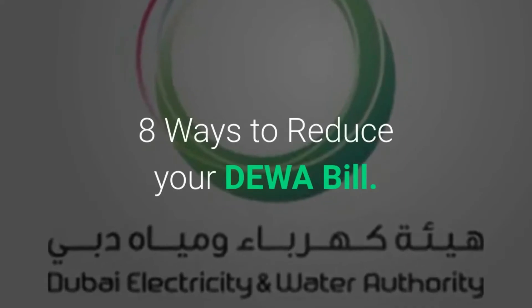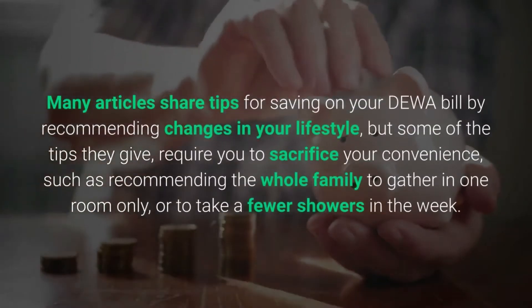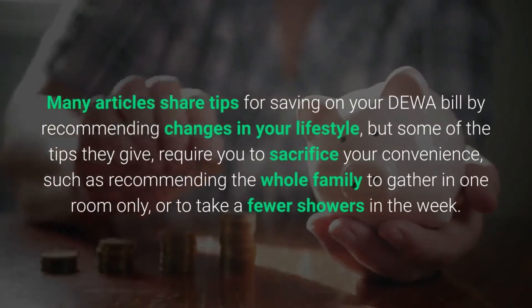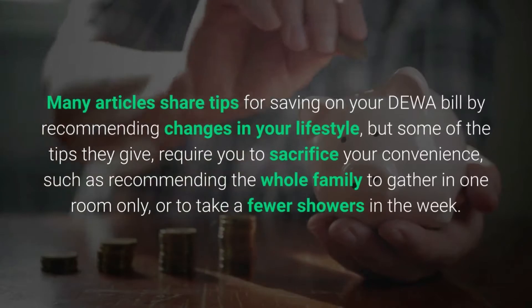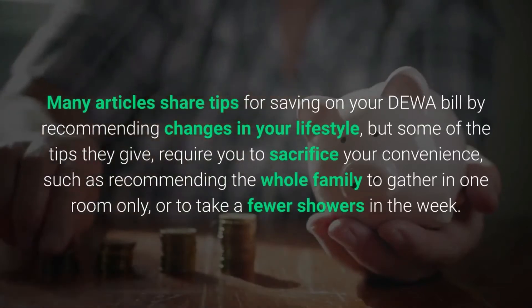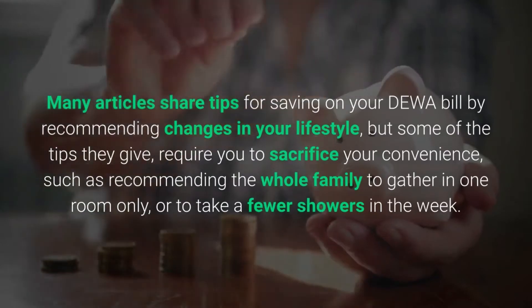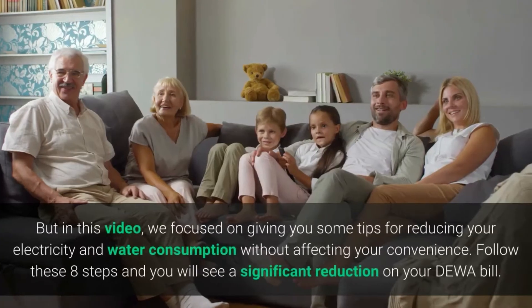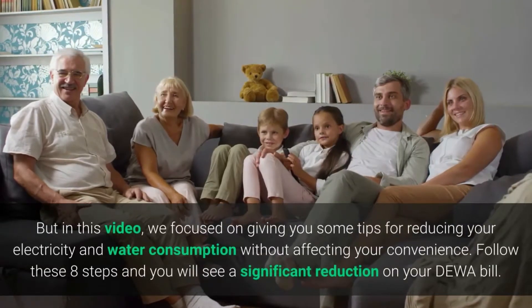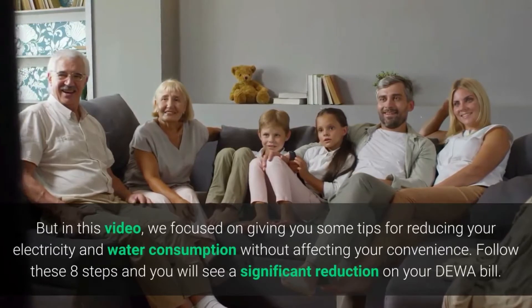Eight ways to reduce your DEWA bill. Many articles share tips for saving on your DEWA bill by recommending changes in your lifestyle, but some of the tips they give require you to sacrifice your convenience, such as recommending the whole family to gather in one room only, or to take fewer showers in the week. But in this video we focused on giving you some tips for reducing your electricity and water consumption without affecting your convenience.